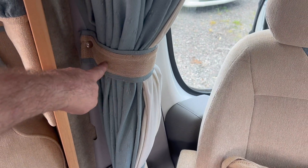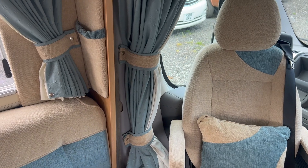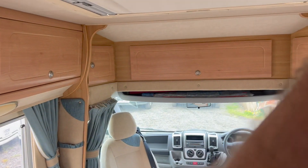Typical of AutoSleeper to belt-and-brace and do everything as it should be done properly — just two sleeves for the curtains where others would use one. This is why they have a very good reputation in the industry and hold their value secondhand.